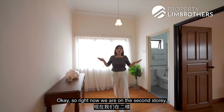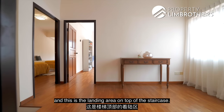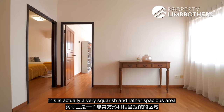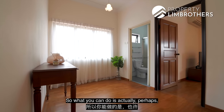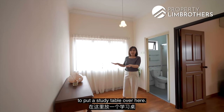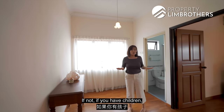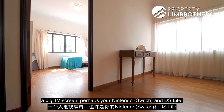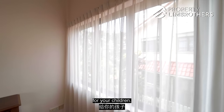We are now on the second storey at the landing area on top of the staircase. This is a very squarish and rather spacious area that can be fully utilised — you can put a study table here so it doubles up as a work-study area, or if you have children, you can put bean bags, a big TV screen, and a gaming console to make this a secondary chill-out area for your kids.